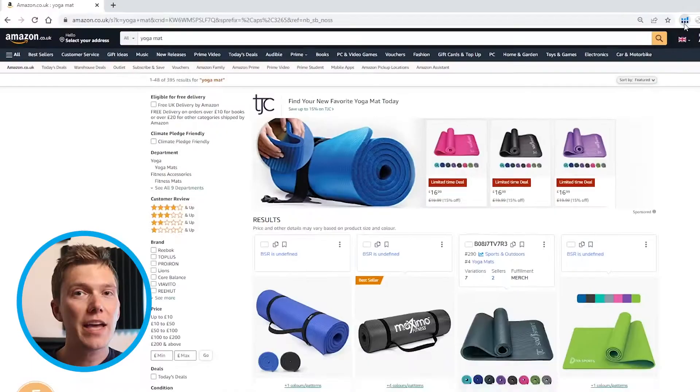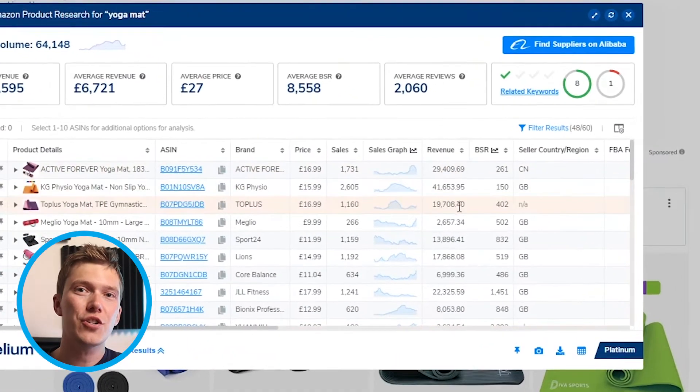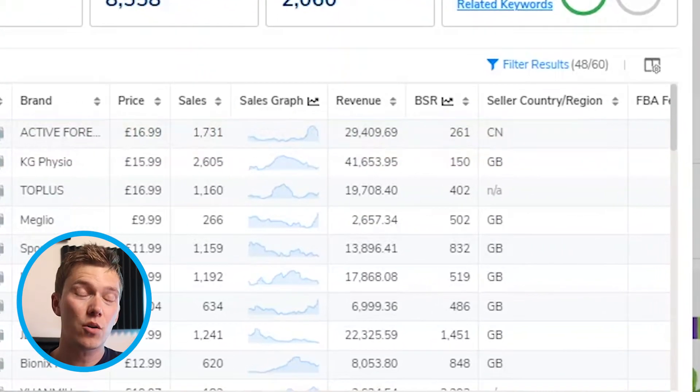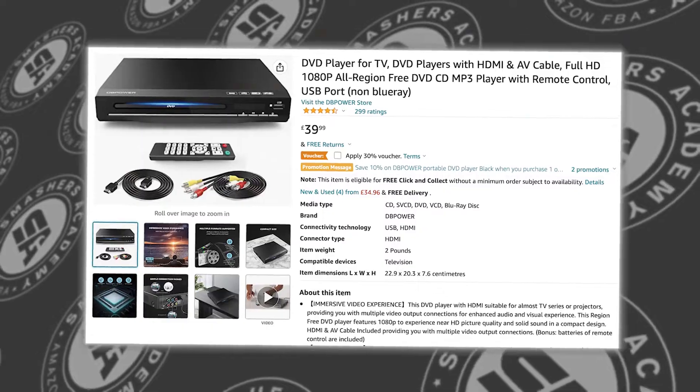So log on to Amazon, search for the product that you're selling, and then run Helium 10's X-ray tool. Once the results have loaded, you should check that there are at least five different listings that are all selling the amount that you're expecting or hoping to make. This might seem obvious, but it's an essential step, especially as it could reveal that your product is seasonal or that demand has dropped, which would immediately explain why you're making lower sales than expected.